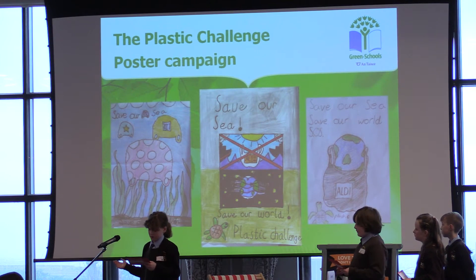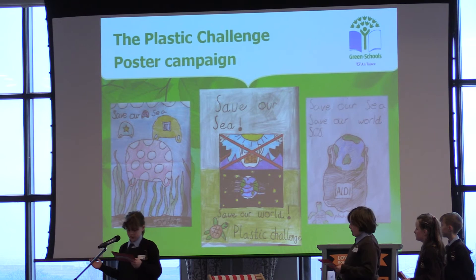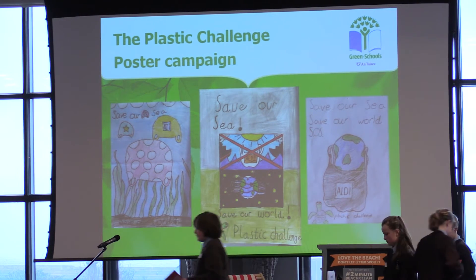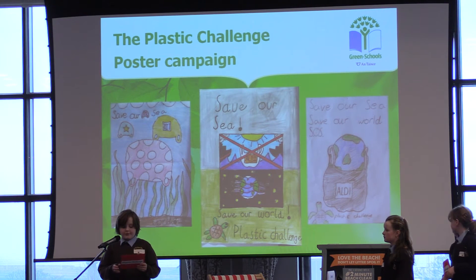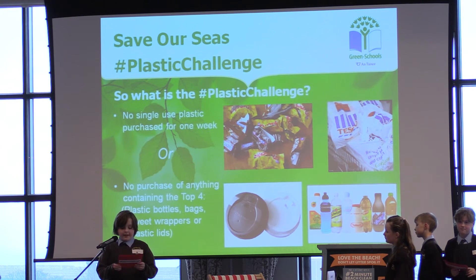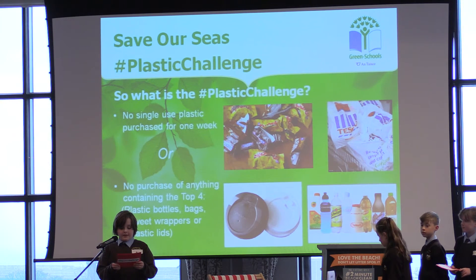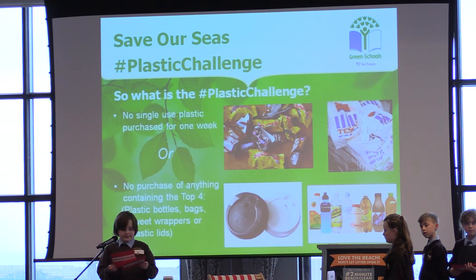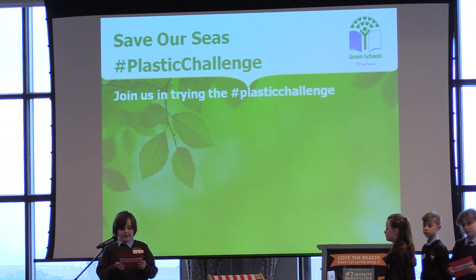To create publicity in school we came up with our own poster campaign based around the hashtag #PlasticChallenge. Here you can see some of the posters we created as well as our slogan: 'Save Our Sea, Save Our World.' The rules of the Plastic Challenge are: not buying any single-use plastic for one week, or not buying anything containing the top four items — plastic bottles, street wrappers, lids and bags. These were the top plastic items found in the 2014 Big Beach Clean in Ireland. We hope that people tweet pictures of their plastic-free shops using the hashtag #PlasticChallenge as a way of raising awareness.